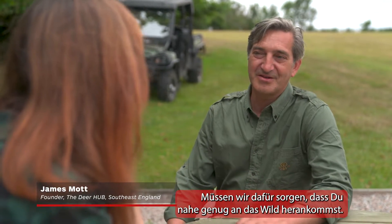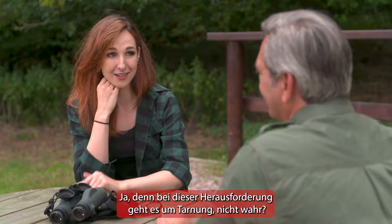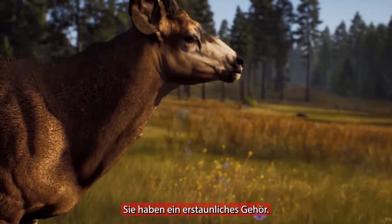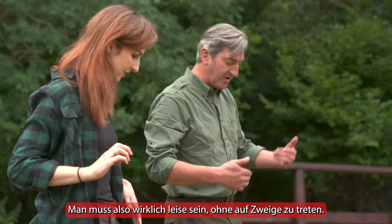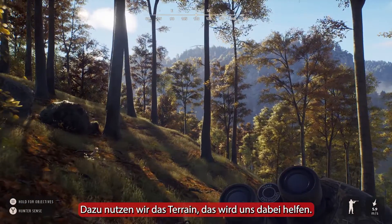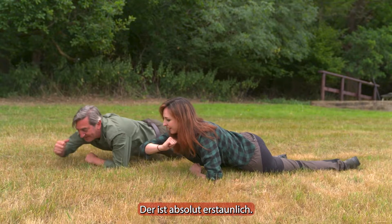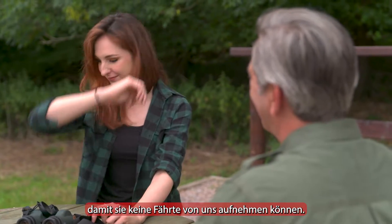Before we start, we need to actually make sure you can get close to deer, because this challenge is all about stealth. Deer have amazing senses — thinking about their eyesight, their hearing and their smell. They've got amazing hearing so we need to be really quiet, no cracking of twigs. We need to make sure that we keep out of sight and use the terrain. The last thing is their sense of smell, which is absolutely amazing, so we need to make sure that we're downwind so they can't get scent of us.